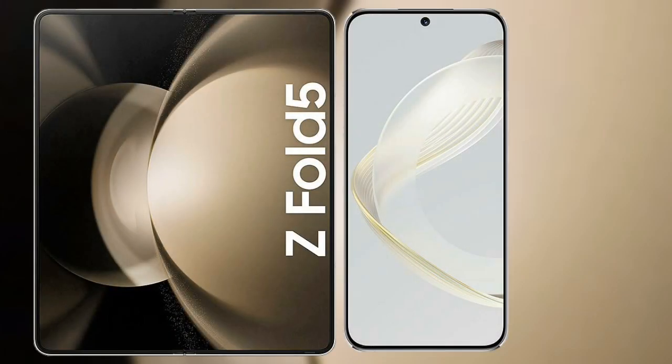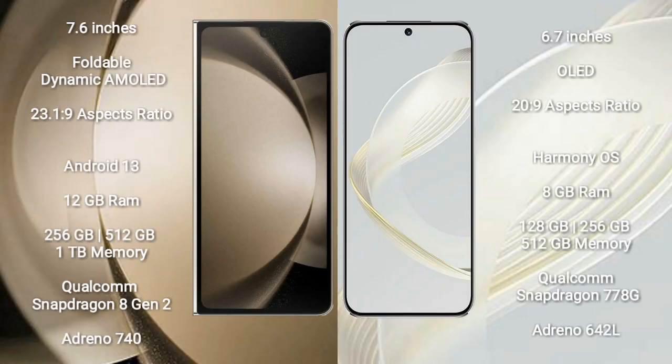I will compare the new Samsung Galaxy Z Fold 5 with Huawei Nova 11. Samsung Galaxy Z Fold 5 comes with a 7.6-inch foldable dynamic AMOLED display and aspect ratio 23:1:9. Huawei Nova 11 has a 6.7-inch OLED display and aspect ratio 23:9.